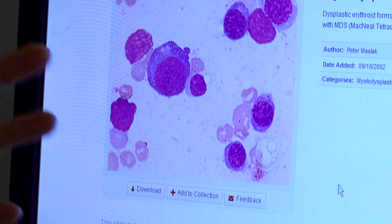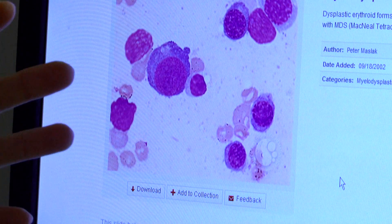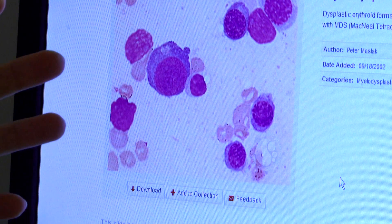Myelodysplastic syndrome is a disease of the bone marrow. The bone marrow is the body's factory to make blood cells. Myelo means bone marrow, and dysplastic means that the cells look funny under the microscope — they're not being formed normally. So in this disorder, the problem is that there's abnormal formation of one or more of the blood cells being made inside the bone marrow.